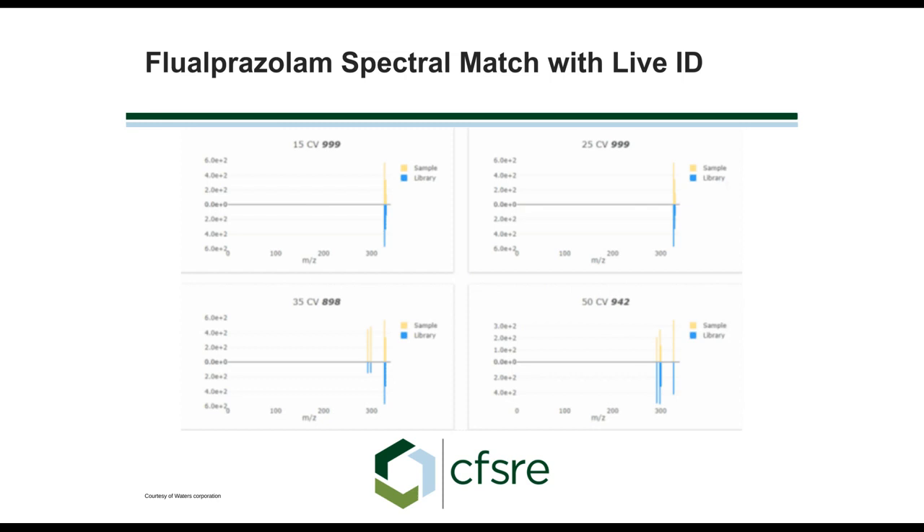We have the four different cone voltages of our sample on top and the library entry on the bottom. What Live ID does is look at those four traces to determine what is present. You can see a very good match at the four different voltages.